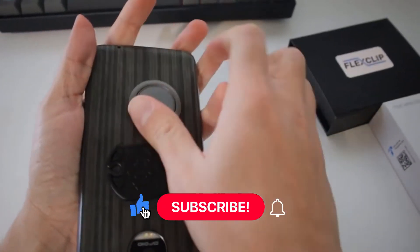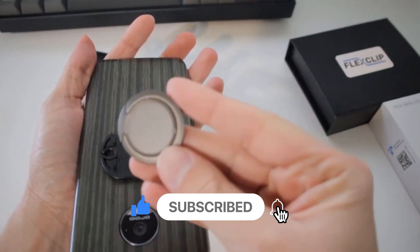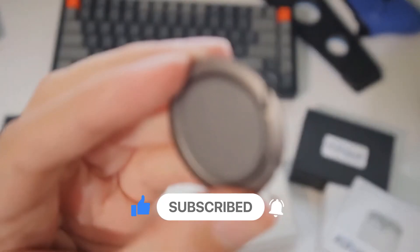Isn't it amazing how creative people can be? Subscribe to the channel for more technical innovation and don't forget to give this video a thumbs up!